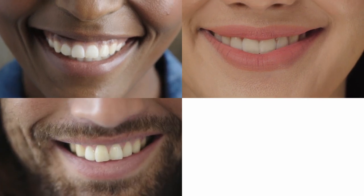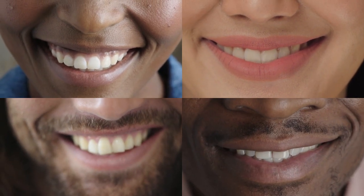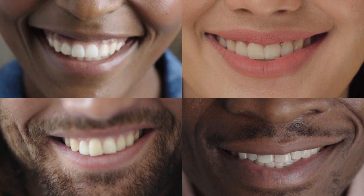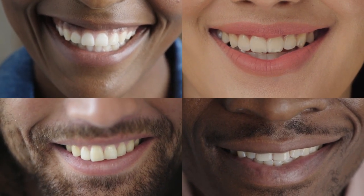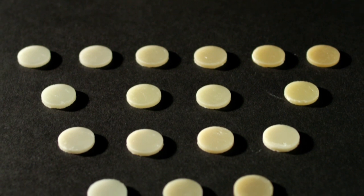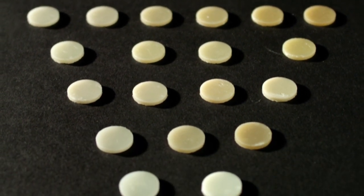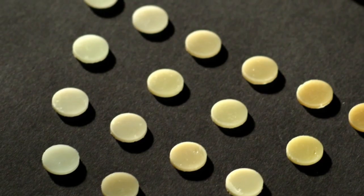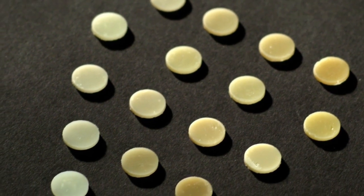All smiles have something in common, and that is the colors that make up human teeth. From A1 to D4, all shades of teeth express a narrow range of red-to-yellow color. To match every smile, most composite brands require multiple shades — because most companies today depend on the color of red and yellow dyes added to the resin material to emulate tooth shades.